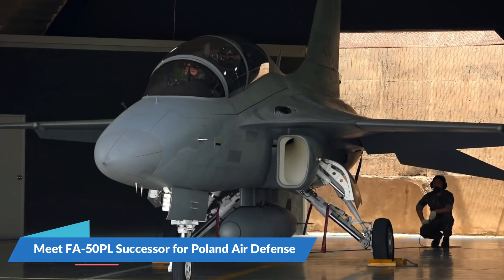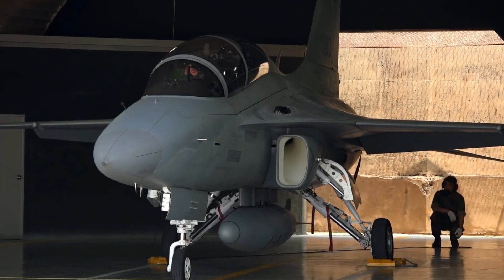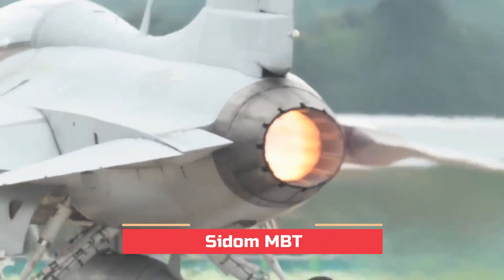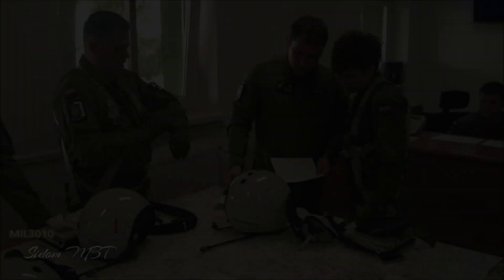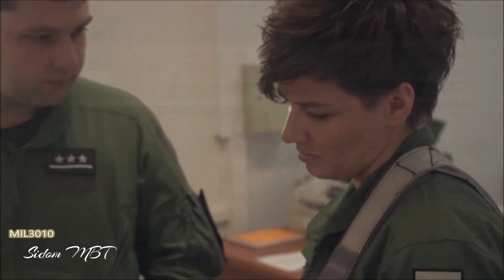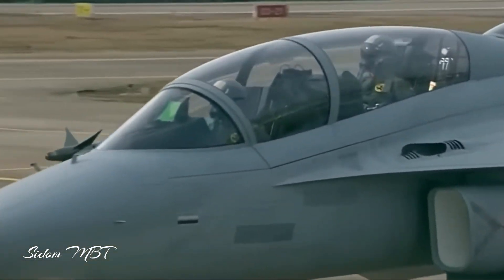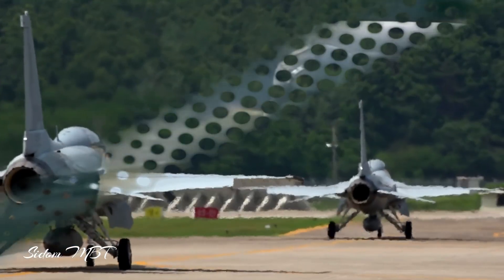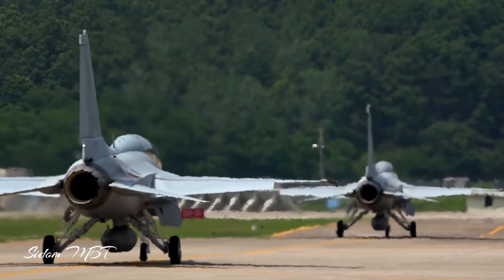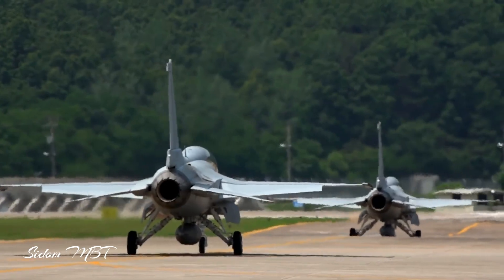Meet the FA-50PL, the successor for Poland's air defense. The Polish Air Force fleet will be reinforced with 48 Korean light fighters dubbed FA-50PL. Deliveries of the next 36 aircraft are planned to begin in 2025 and will be completed in two to three years.